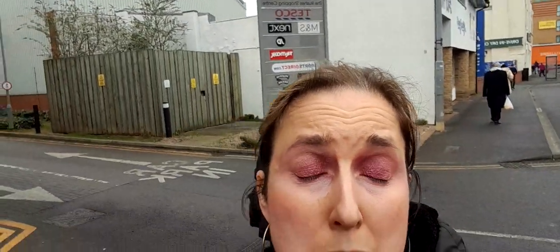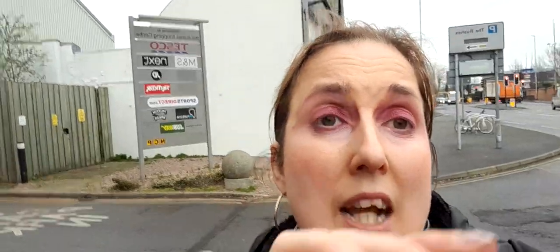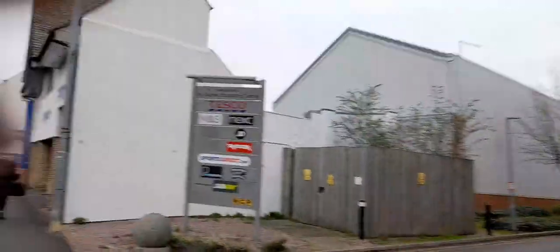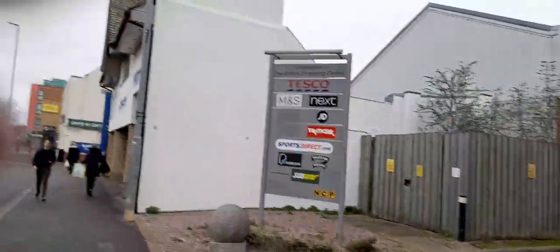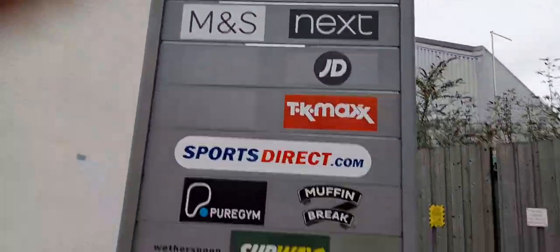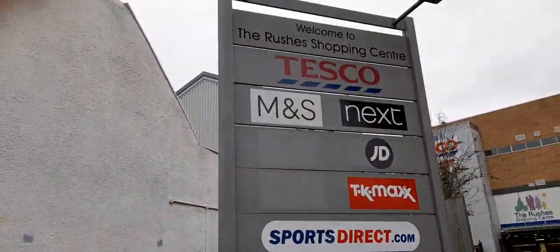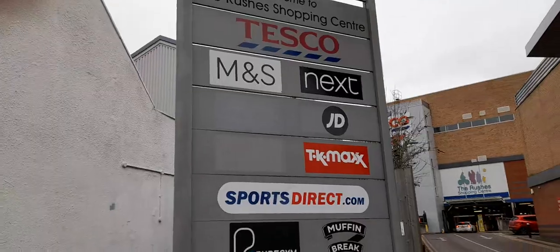Today's video is going to be about the Rushes Shopping Centre in Loughborough, and this is the car park entrance. These are the stores — it says welcome to the Rushes Shopping Centre: Tesco, M&S, Next, JD.